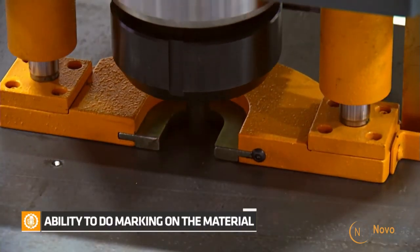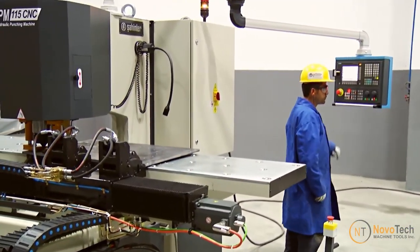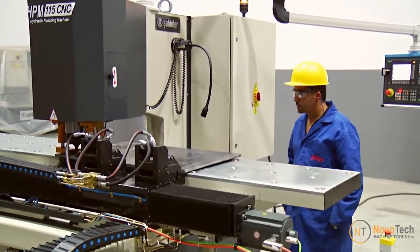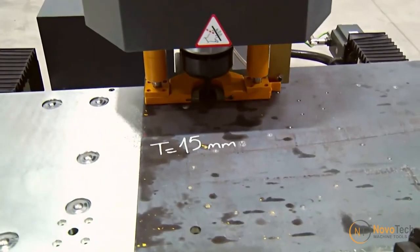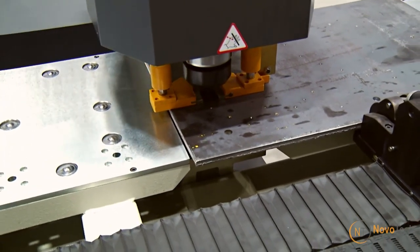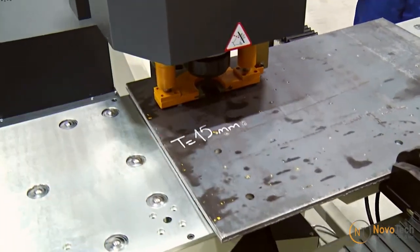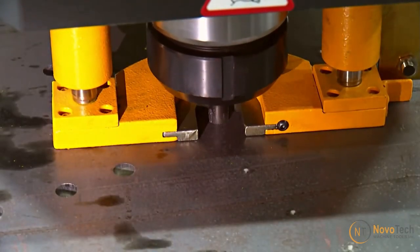In summary, hydraulic CNC punching machines offer advantages such as precision, versatility, high production speed, the ability to handle complex patterns, reduced material waste, customization, ease of programming, consistency and quality, cost-effective production, and labor savings when used in the manufacturing of steel structures, base plates, and flanges.